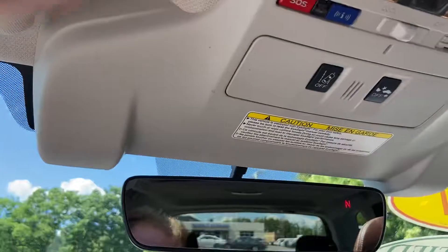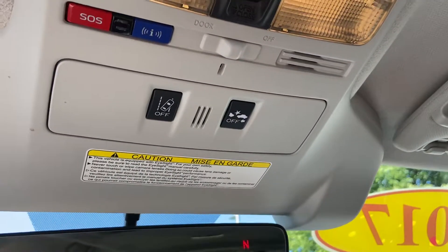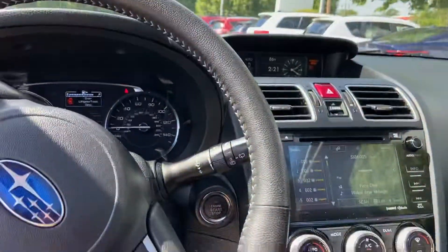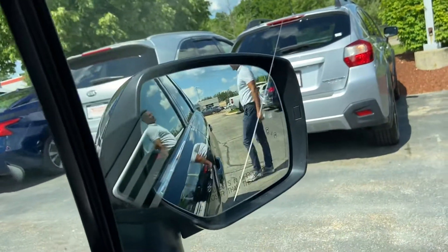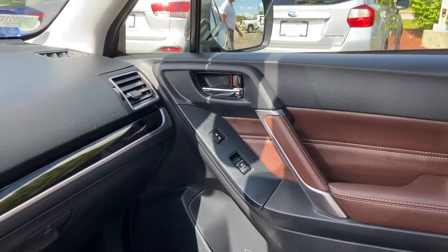And then you get the big sunroof with the Subaru, as well as some of the safety features up top here. So you get the road departure and forward collision mitigation, just to help keep you safe in the car. And you've got a little indicator right there in the mirror — that little indicator is going to be your blind spot indicator, to help keep you safe while you're driving on the highway.